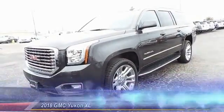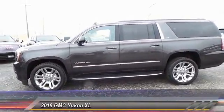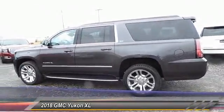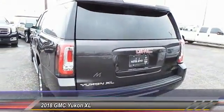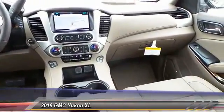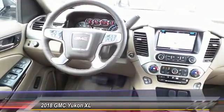The 2018 GMC Yukon XL is a great choice for families who need a full-size SUV with maximum seating. The looks don't hurt either, and it is priced below $75,000. This vehicle has less than 100 miles. Is love at first sight really possible? Let us know when you stop in.